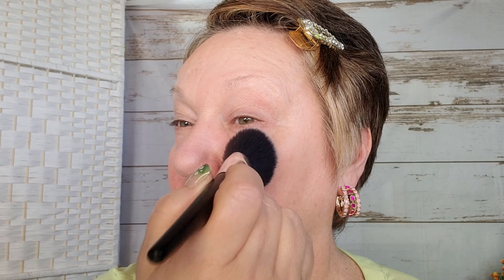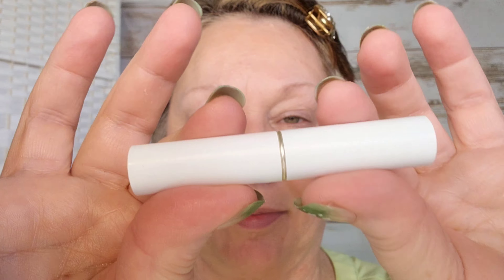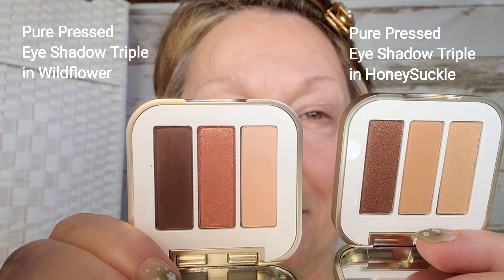Clean Beauty are products that are made without ingredients shown or suspected to harm human health or that of our planet. Long before Clean Beauty became this big buzzword, Jane Iredale was one of the first people to start trying to figure out how to create makeup that didn't harm the skin. Everything they create is cruelty-free, sensitivity-tested, dermatologist-tested, no synthetic fragrances, and non-comedogenic, which just means it won't clog your pores.